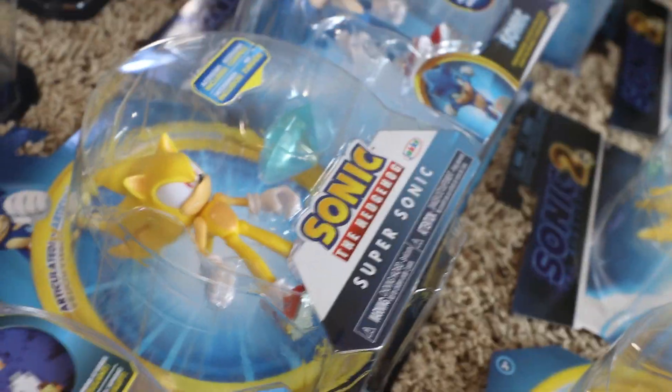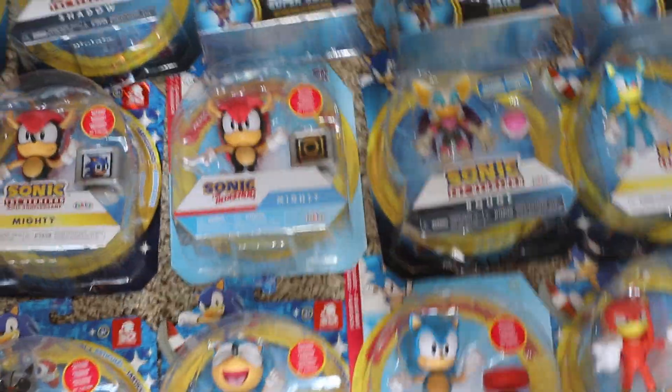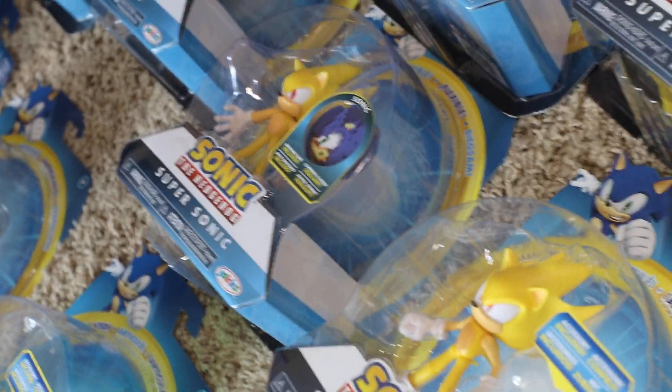I got two Super Sonics that I'm about to sell — that's a bendable one right there, but those two are the action figures. The figures I still need to get: Vector, Jet, Super Shadow — which was hard to come across — and Super Silver, which came out with the Jet wave and I missed out on. I could sell my Super Sonics since I got three of them.